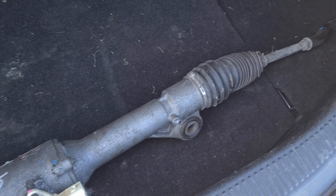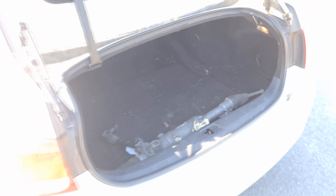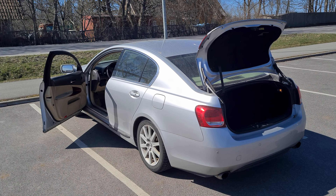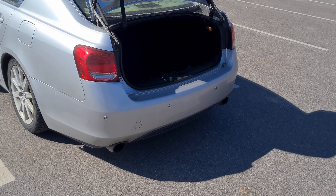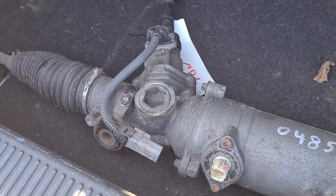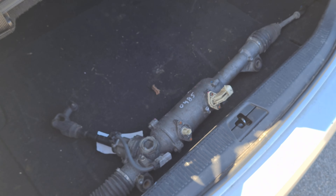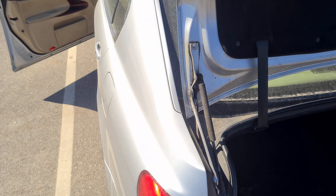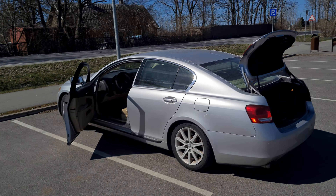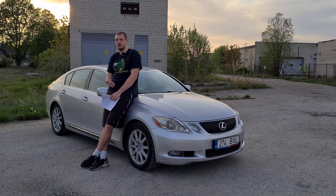This is the steering rack of a JDM Lexus GS 430 or 450 — the V8 version, not the hybrid. We are trying to resurrect this car from its current situation. I'm taking it to the mechanic to see if there's any way to make a right-hand drive working steering rack and a left-hand drive broken steering rack into one working left-hand drive steering rack. This is gonna be interesting.